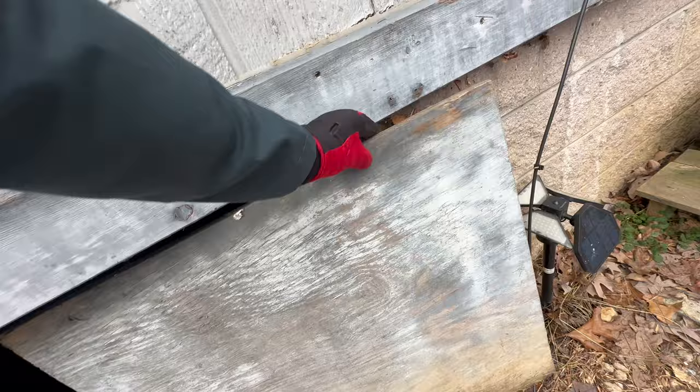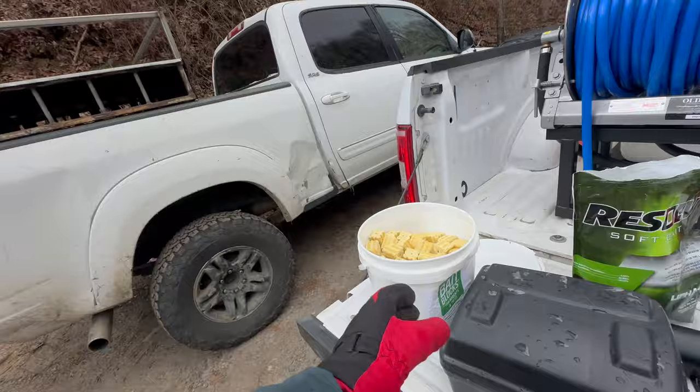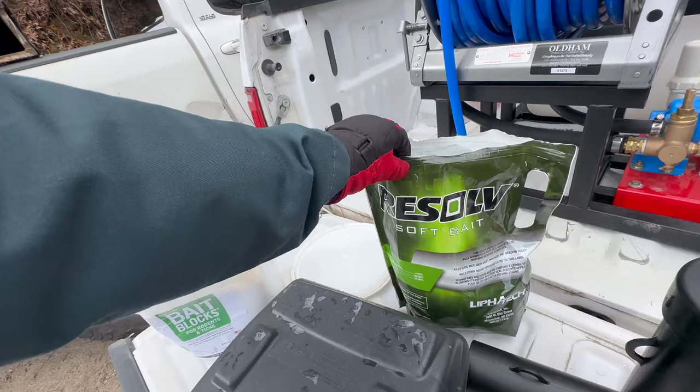I wasn't planning on videoing today because it is a nippy 15 degrees outside — I'm doing this video for you. With the rodent stations, I'm trying to get a feel for which bait is best, so I'm going to use three different baits today: the JT Eaton bait blocks, Resolve soft bait by Leafatech, and Contract by Bell, and we're going to put them in these rodent bait stations.